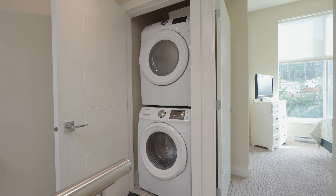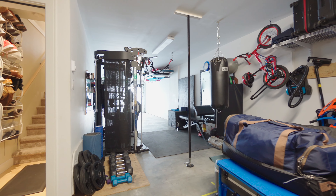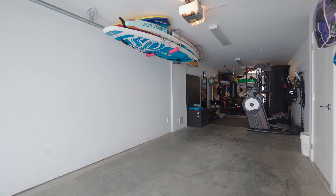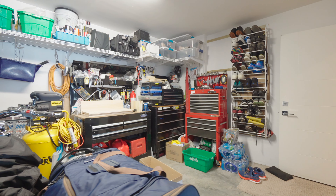The laundry room is conveniently located on the upper level, and the lower level offers a massive garage easily deep enough for two cars and still space for a gym or work area, which includes a large storage area as well.